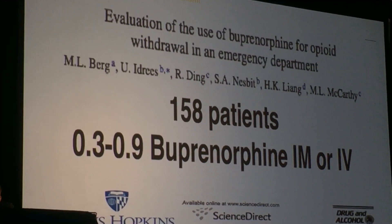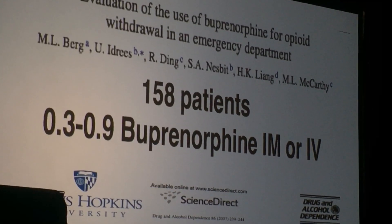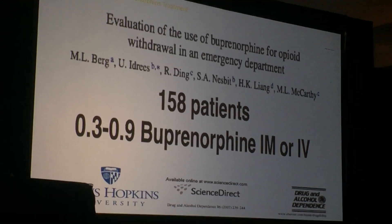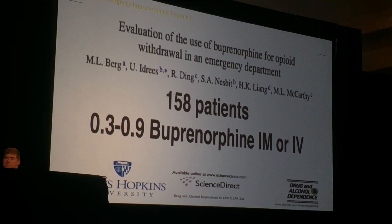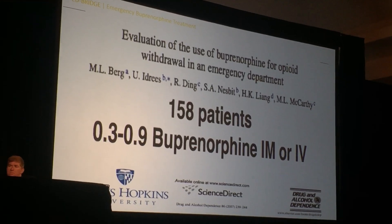The use of buprenorphine prior to her study had very, very little study in the ER. The only other study was looking at using buprenorphine for treatment of acute withdrawal, and they actually used IV buprenorphine, which was what was available at that time.